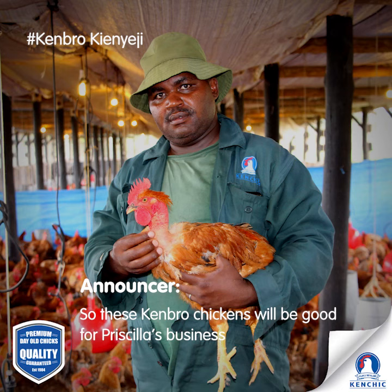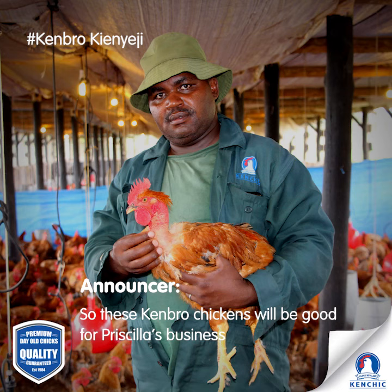So these Kenbro chickens will be good for Priscilla's business. They will be ready to slaughter earlier than kienyeji chickens, and they lay more eggs, so she gets more money faster. Both are good things for saving money and for repaying a loan, if she takes one to buy the chicks.